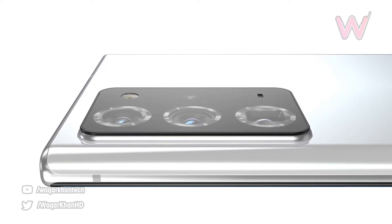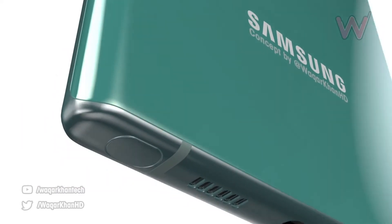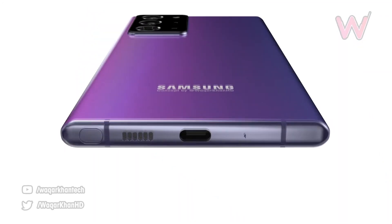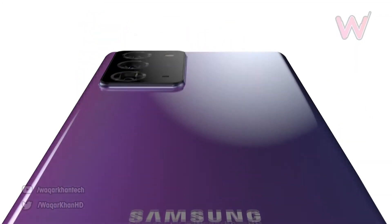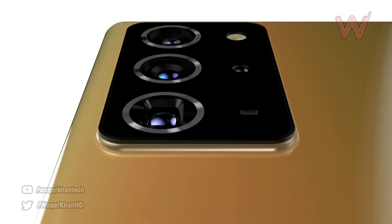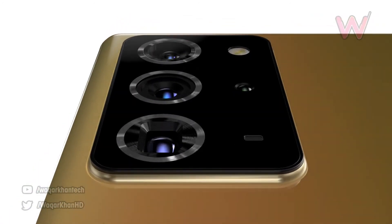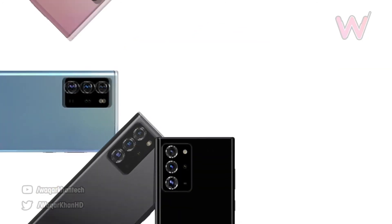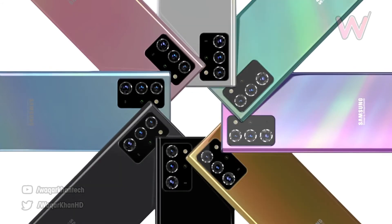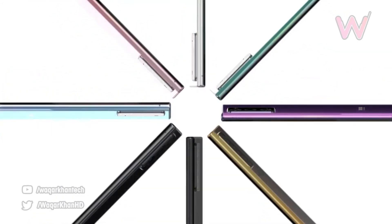Along with that, there can be a fourth sensor that appears to be either a ToF sensor or a laser autofocus sensor. Rumors say it will feature a Qualcomm Snapdragon 865 processor, and it may also come with the Snapdragon 865 Plus. Both devices may come with 5G support.